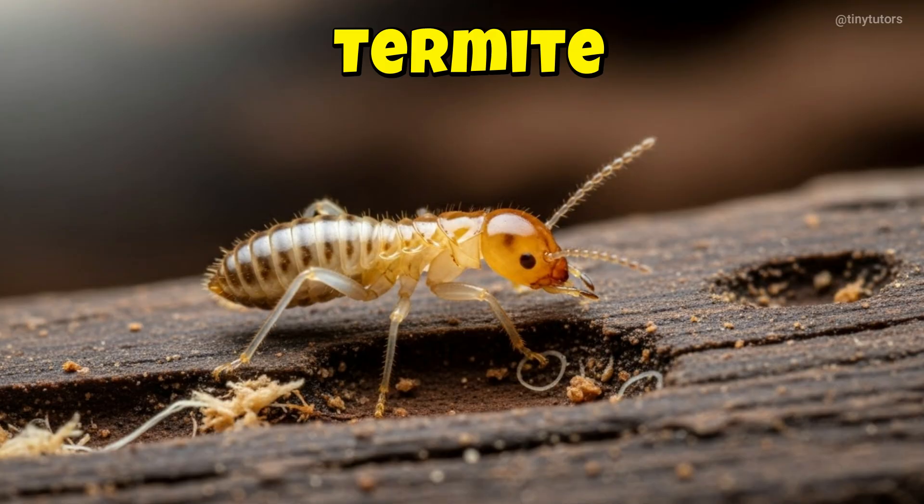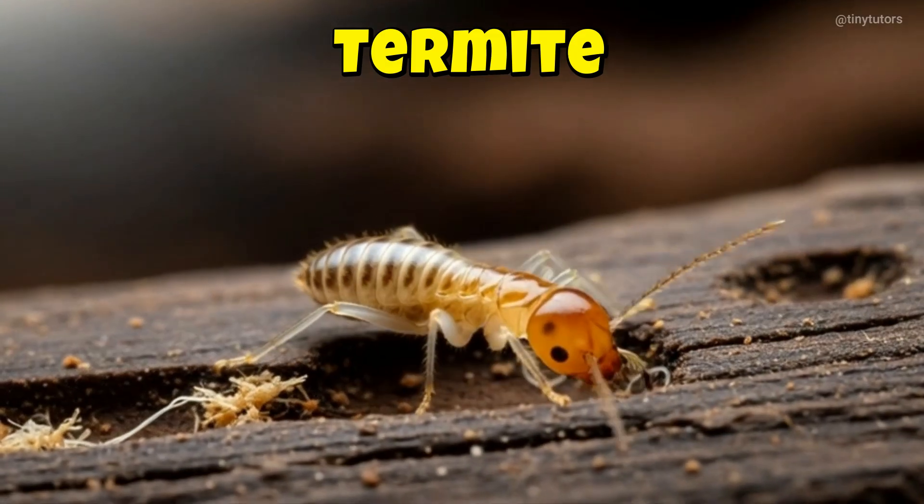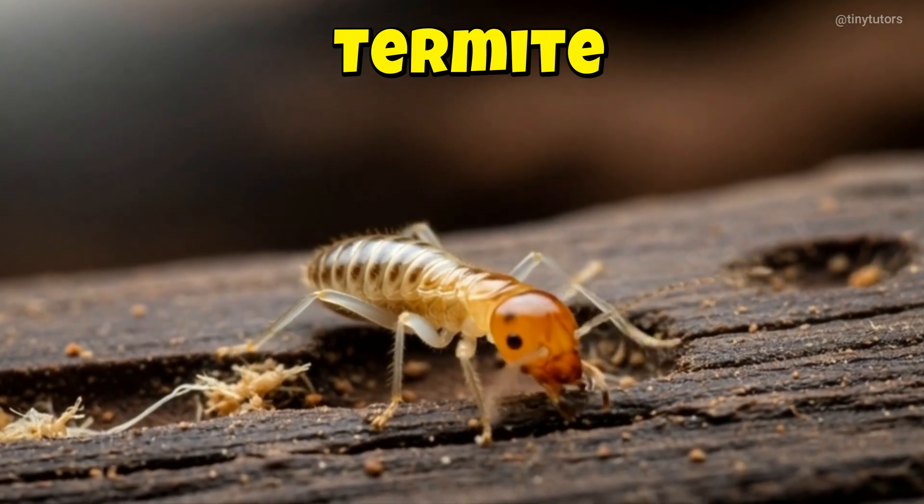This is Termite. Termite works together with its friends. They build big homes under the soil. This is the Termite.